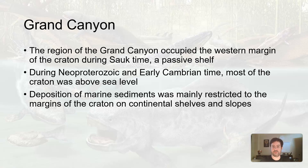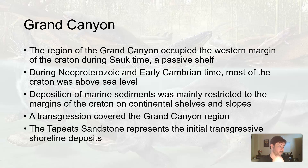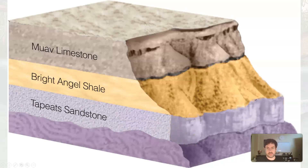Sediment was being dumped around the margins of the continental shelves. As the Sauk began, a transgressive event as the water came in, we get this transgressive sequence in the rock layers. This initial transgressive event is recorded in the Grand Canyon in those lower layers of rock, right above the older Proterozoic rock. Near the bottom of the Grand Canyon, the Tapeats sandstone represents the initial transgressive shoreline deposit that started this Sauk sequence. In a transgressive sequence, we see sandstone, shale, limestone — that means sea level is rising. Regressive is the other way.